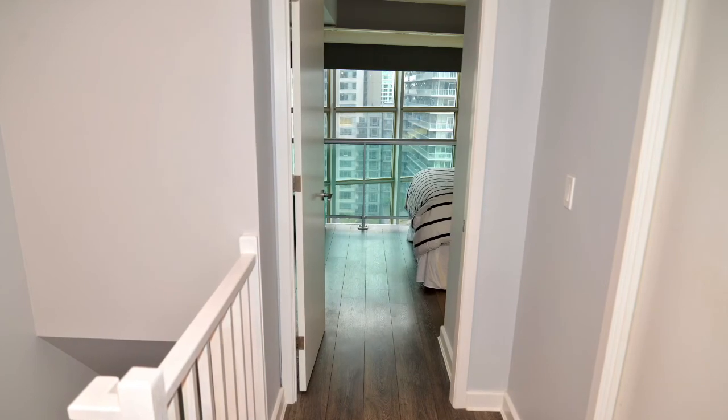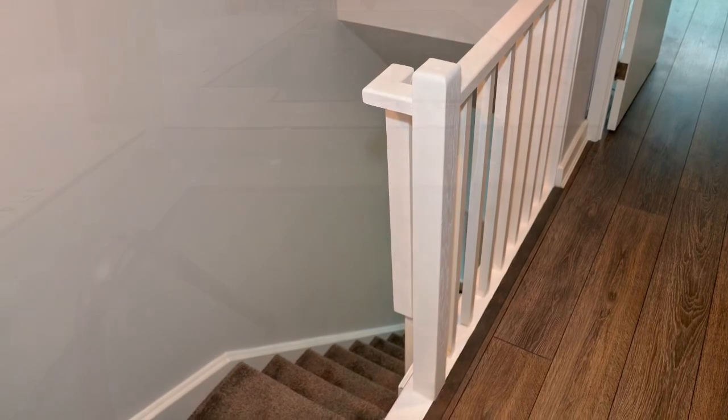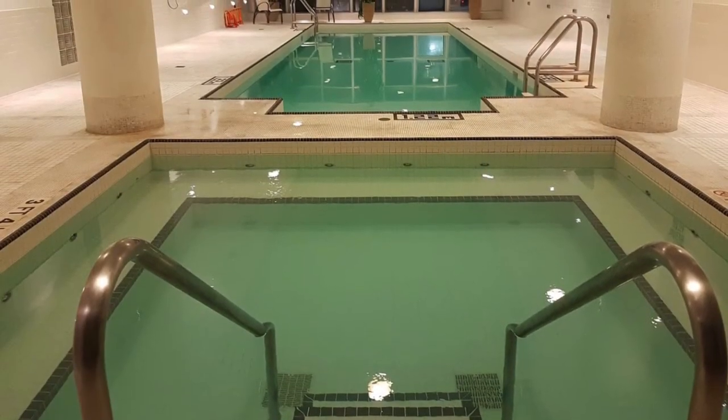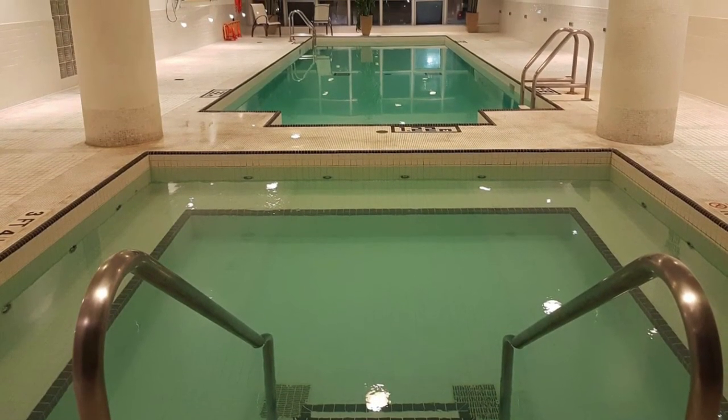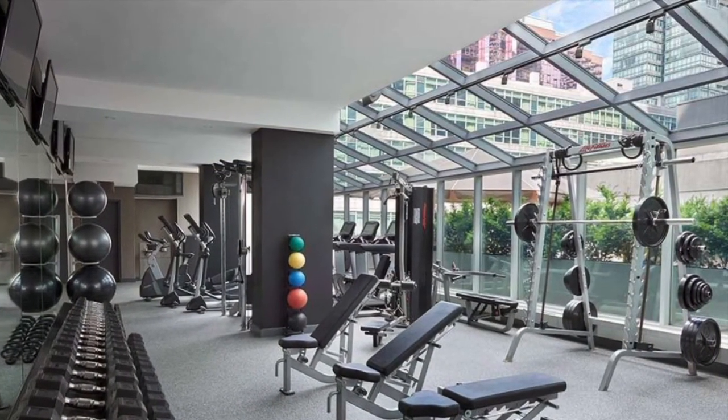But they thought, I wonder what the building amenities are like. So they gleefully scampered down the stairs and started exploring. First, they checked out the hot tub and pool. And then it was on to the exercise room with all of its equipment.